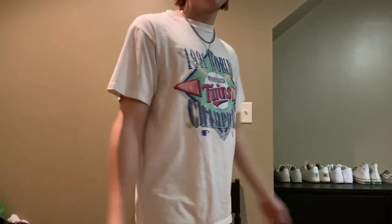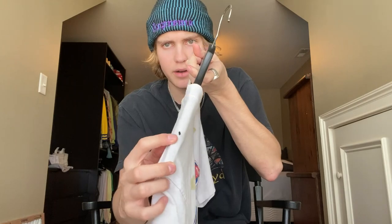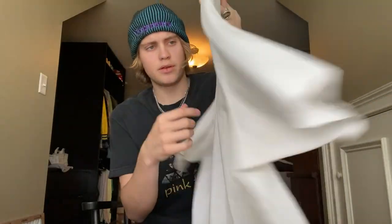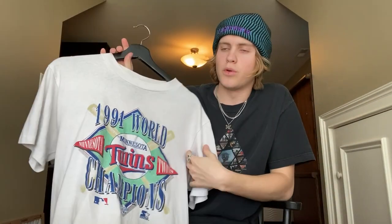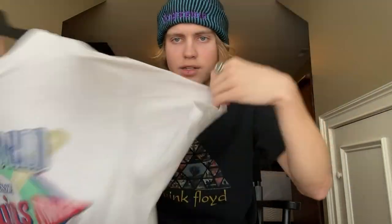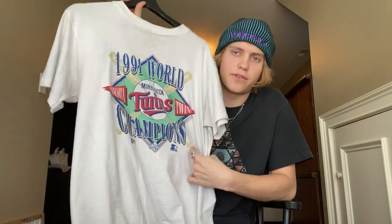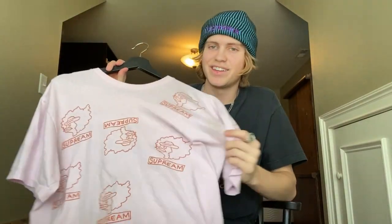I'll have on-body shots for all the clothes so you guys can see how they look. It does have a few flaws — there's a hole in the shoulder and some holes in the back — but this t-shirt is almost 30 years old, so that's expected. It is single stitched, as you can see. I don't have many white vintage tees, so when I saw this one I really liked it and had to pull the trigger. Super happy with this one.